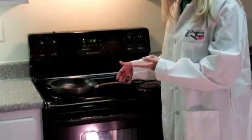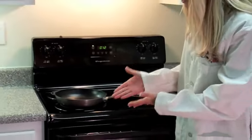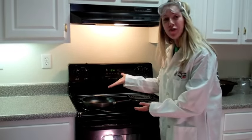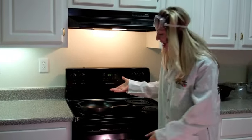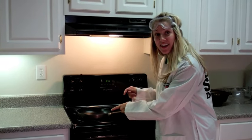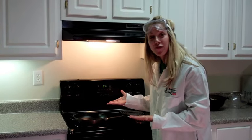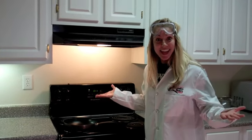Have you ever cooked on a stove before? How does the heat get from inside the burner to cook your food? Conduction! The particles in the flame pass through the pan, heat up the particles in the pan, and then pass through to your food to heat it up. Does that make sense? I know it does.